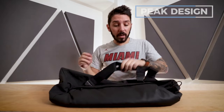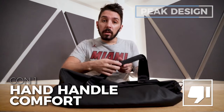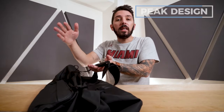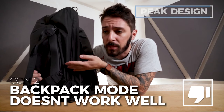Pro number three is the two quick access pockets in the front — great for functionality and easy access. Now the cons. Con number one: while I love the shoulder strap, the handles are uncomfortable. There's a magnet pulling the two handles together, which is nice for keeping them tidy, but magnets are hard, and hard does not equal comfortable. Con number two: it's advertised as a duffel that can go into backpack mode, so you're paying extra for a feature that really doesn't work well — backpack mode just isn't great.